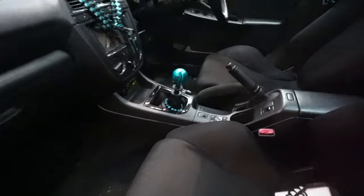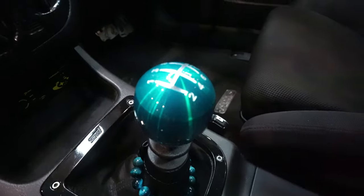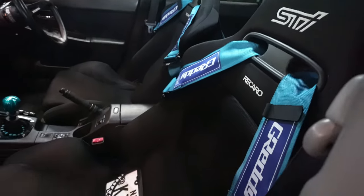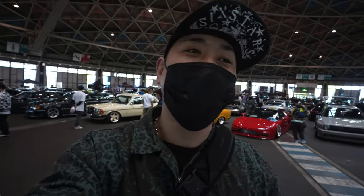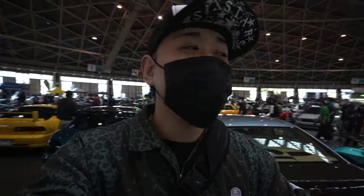Let me show you what I did with the interior — I got a Reysang custom shift knob and I got a Greddy racing harness. I'm so glad I made it for Wekfest. I didn't think I could finish everything — I was thinking maybe I could finish half of it — but yeah, we're here. Let's check out some cars.